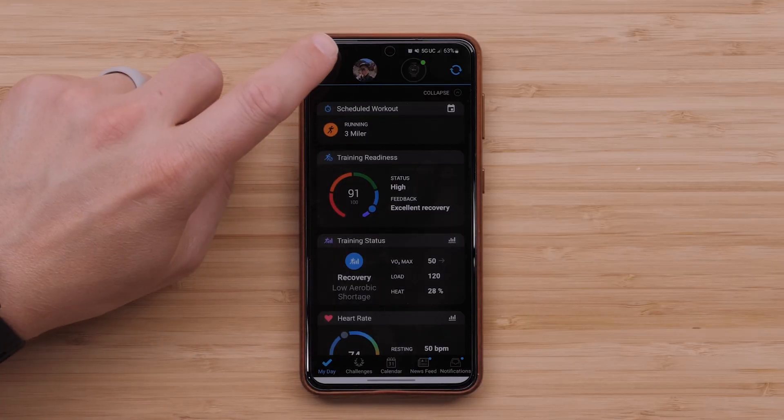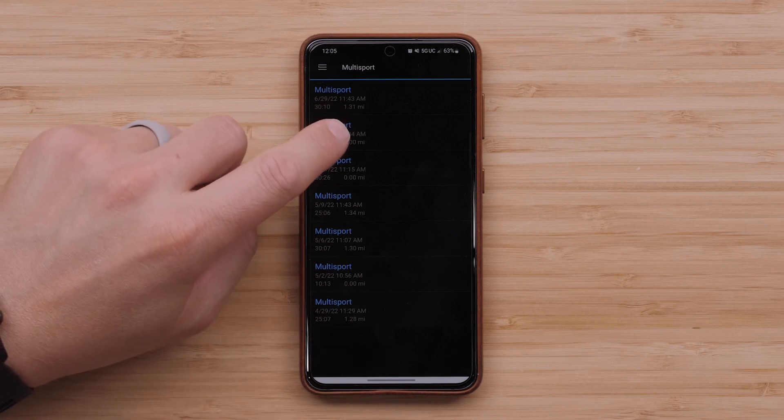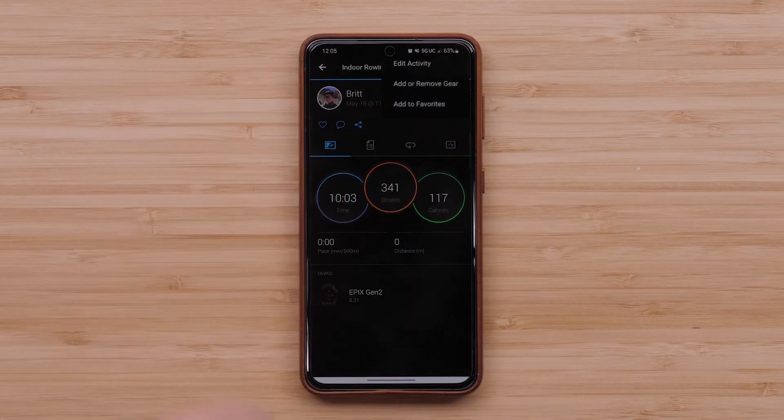In this last section, we'll cover some additions available to you in the Garmin Connect app. The first feature we'll jump into is advanced multi-sport editing. After completing a triathlon or other multi-sport activity, you can open the activity in the Garmin Connect app and you'll have the option to trim the start or stop time of each sport.